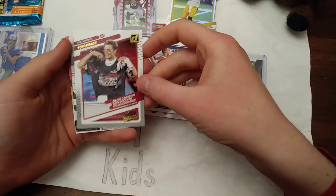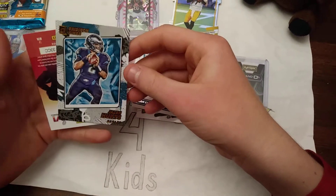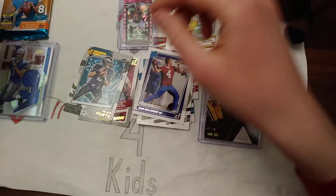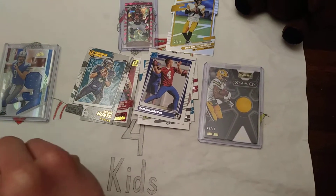And Tom Brady — also his retirement year. Jalen Hurts. First pack, that was a good one. We got a Ben Roethlisberger numbered card.